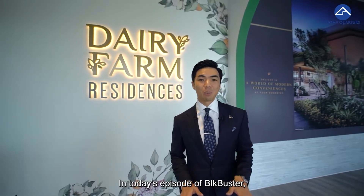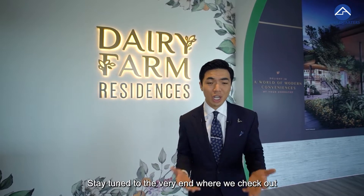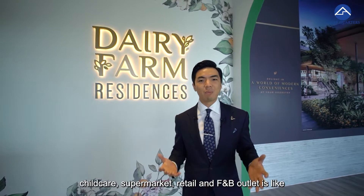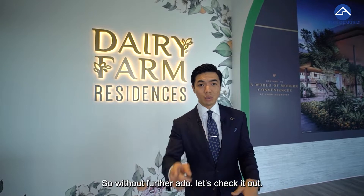I'm Casey from Home Quarters. In today's episode of Blockbuster, we are featuring Dairy Farm Residences. Stay tuned till the very end — we'll check out how living in a residence just above a food hall, child care, supermarket, retail, and F&B outlets is like here at Dairy Farm Residences. So without further ado, let's check it out.